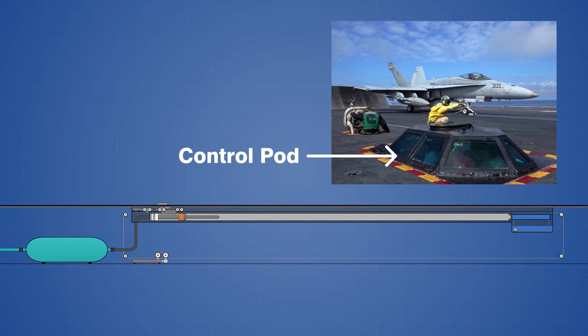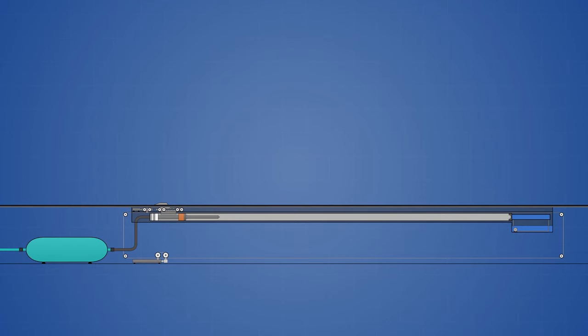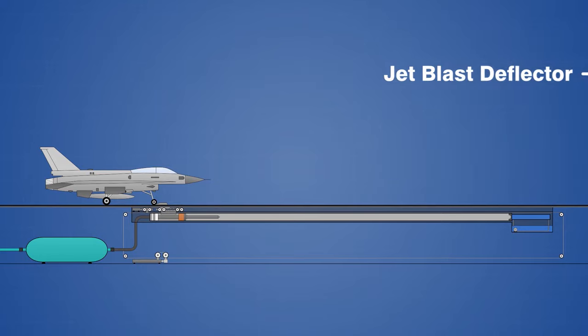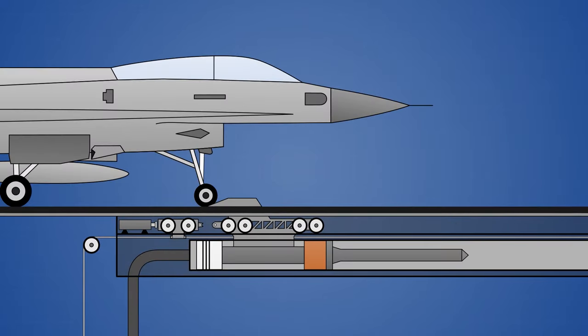The steam power required for each launch depends on the weight of the aircraft, and the maximum operating pressure is around 3.2 MPa. As the accumulator is being pressurized, an aircraft is positioned at the beginning of the catapult, and a jet blast deflector is raised behind the aircraft by hydraulic actuators to protect equipment and personnel from the jet blast. A tow bar on the nose gear of the aircraft is connected to a shuttle that protrudes through a slot in the flight deck, and a metal bar called a holdback is secured to the back of the nose gear to hold the aircraft in place until the catapult is fired.